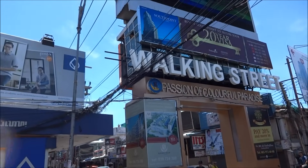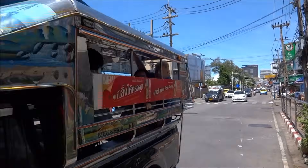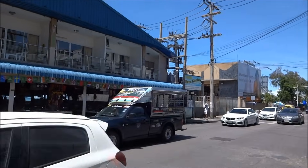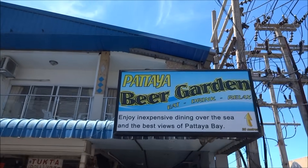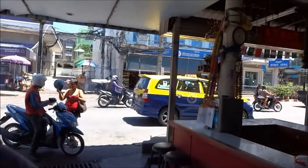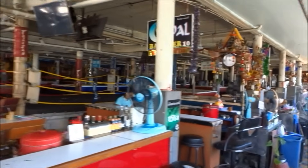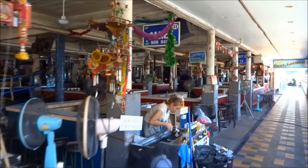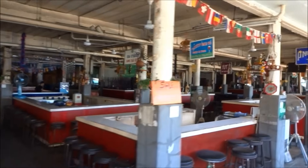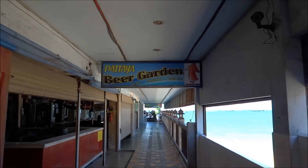Here we are at the start of Walking Street on Beach Road. Just got to watch the traffic. You don't want to be going down there — you want to be going this way. And what you'll see here is a sign that says the Beer Garden. That's where we're going. You just walk down the side of all the bars. These bars at night are all buzzing — you can stop and have a drink and watch the boxing. We're going to Pattaya Beer Garden, which is right down the bottom of this alleyway.